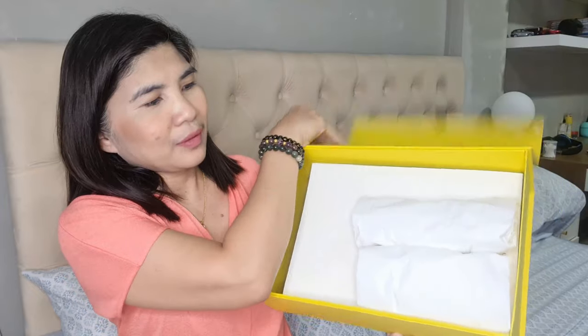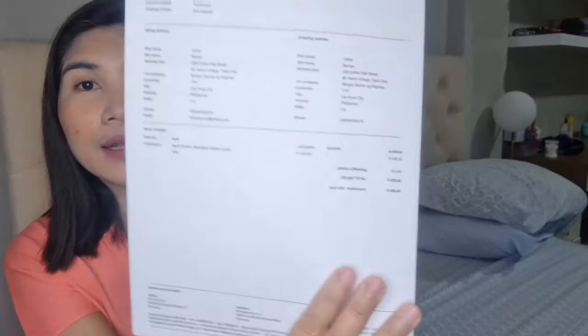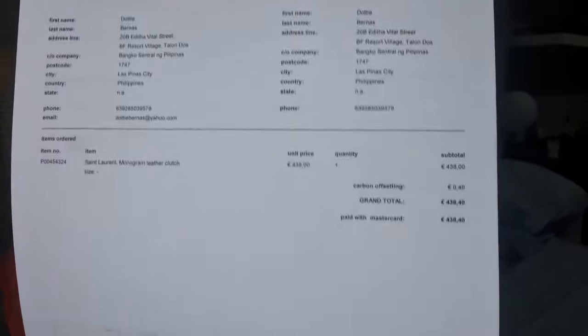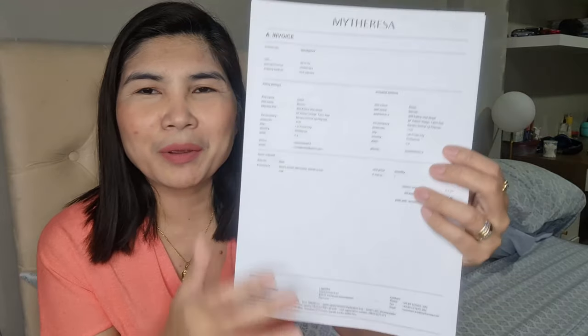Let me open the box. It comes with all the receipts, and I'll show you the price I paid online. It's actually 438.40 euro — the extra 40 cents is for something like helping the climate. The original price of the monogram clutch is actually 575 euro, and I got it for 438.